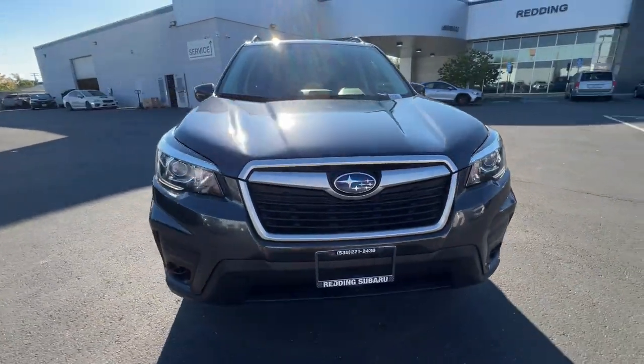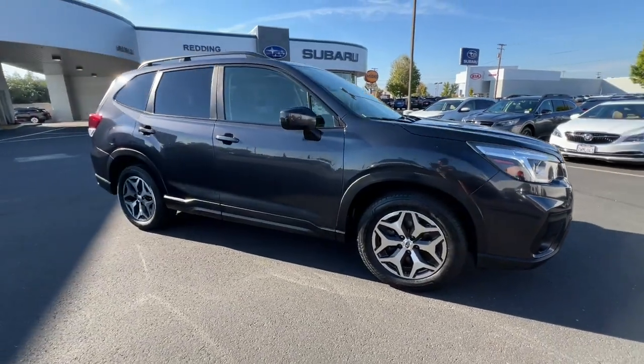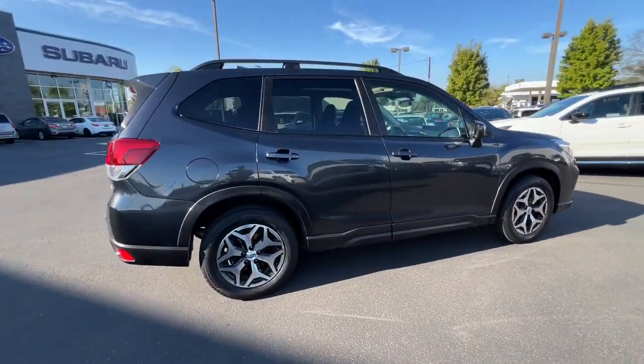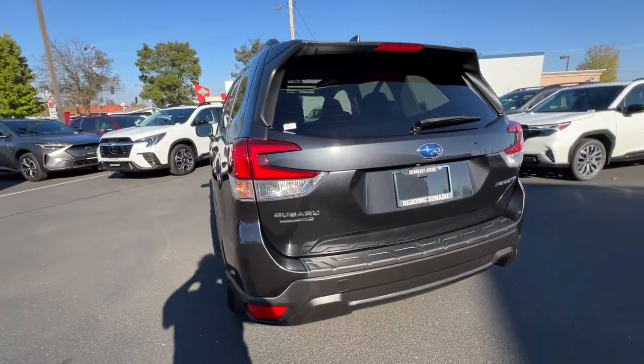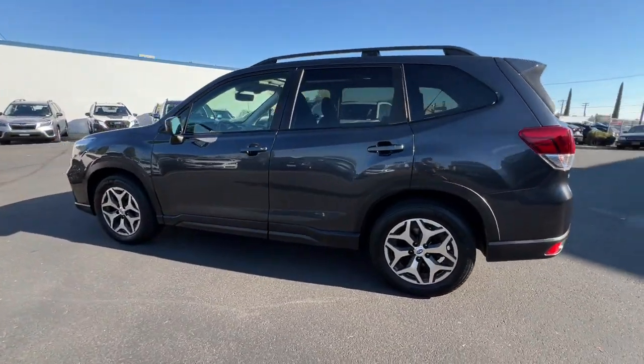Get acquainted with the 2019 Subaru Forester. With less than 70,000 miles on the odometer, this vehicle stands out from the rest. Here's a refined, well-built Forester that's ready for adventure. From all-weather capability to flexible cargo space and impressive safety features, this sensible SUV is equipped to take you places in style.